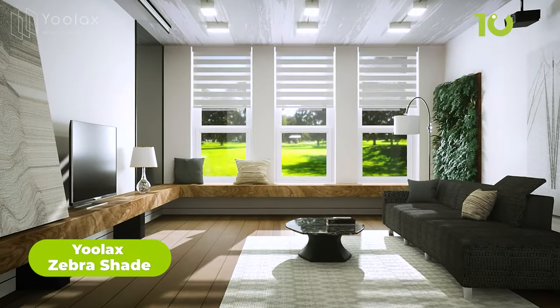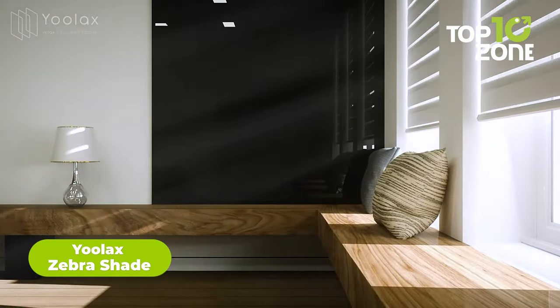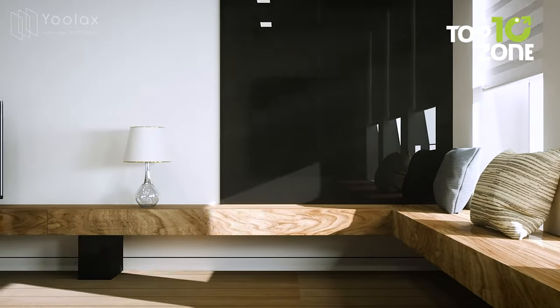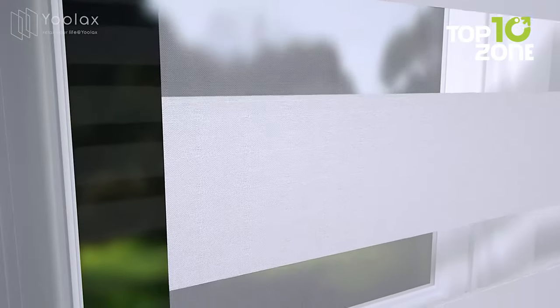Here we have the Ulax Zebra Shade. This window treatment is more than just a simple covering — it's a masterpiece that offers a stunning fusion of style and functionality. With its unique dual-layered design, the Zebra Shade lets you play with natural light and privacy like never before.